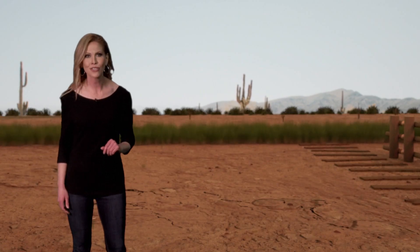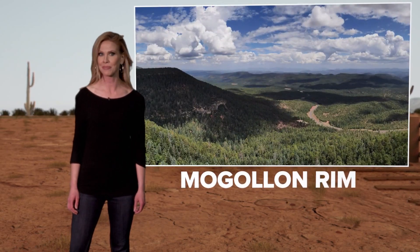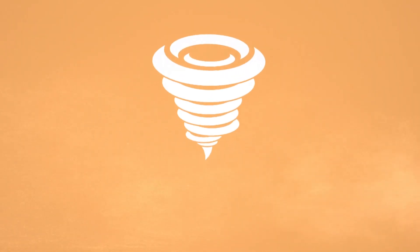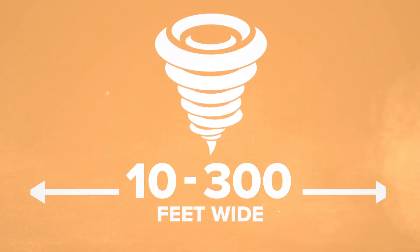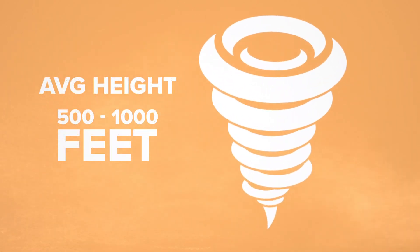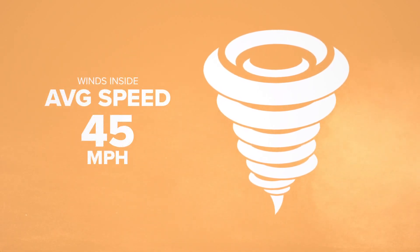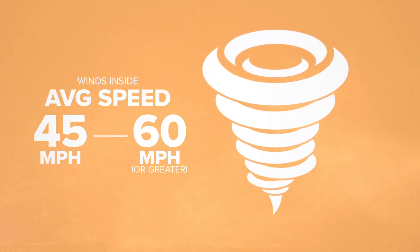You may think dust devils are only in the desert, but they've also been known to develop in the forests of the Mogollon Rim. Dust devil diameters range from 10 to 300 feet wide, with an average height of 500 to 1,000 feet tall. Winds inside whip up to around 45 miles an hour, but can spike at speeds greater than 60 miles an hour in larger dust devils.